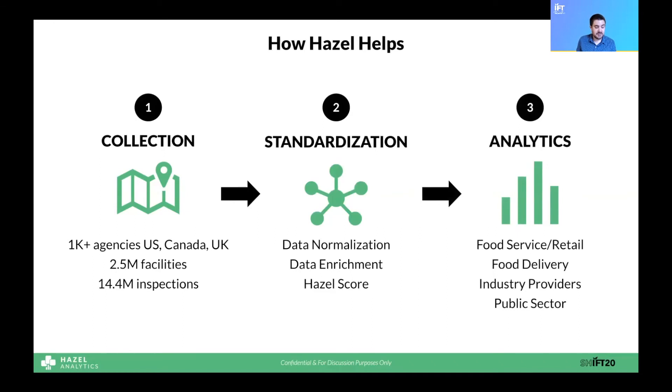So how does Hazel help our customers address these issues? We break it down into three areas: collection, standardization, and analytics. We have developed a technology infrastructure that automatically collects data on a daily basis for over a thousand health agencies across the U.S., Canada, and the U.K. To date, we've collected almost 15 million inspections. For data standardization, we've built technology that normalizes the data, mapping it into common formats, and we also enrich that data using machine learning and other techniques. We've also developed a proprietary scoring algorithm called the Hazel Score that enables users to do cross-jurisdictional comparison and analytics.